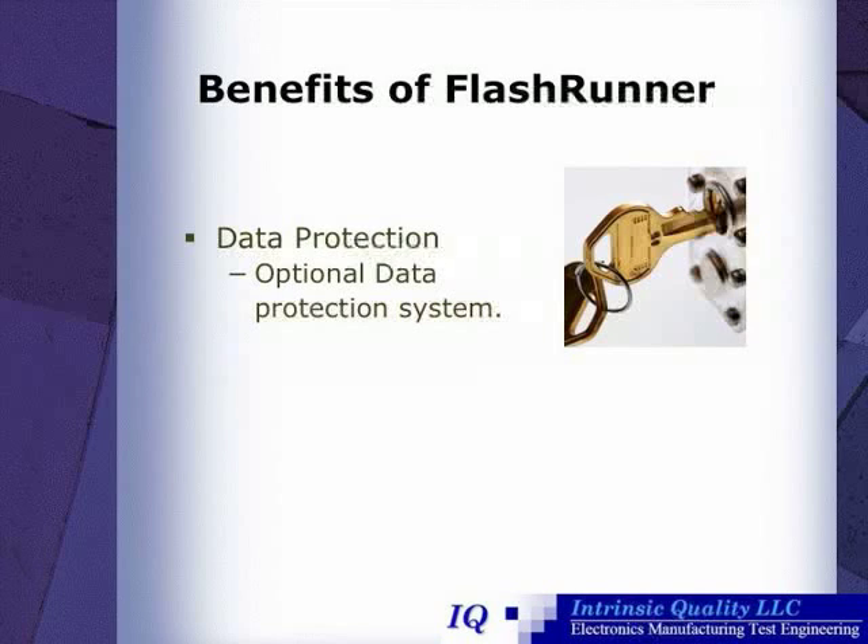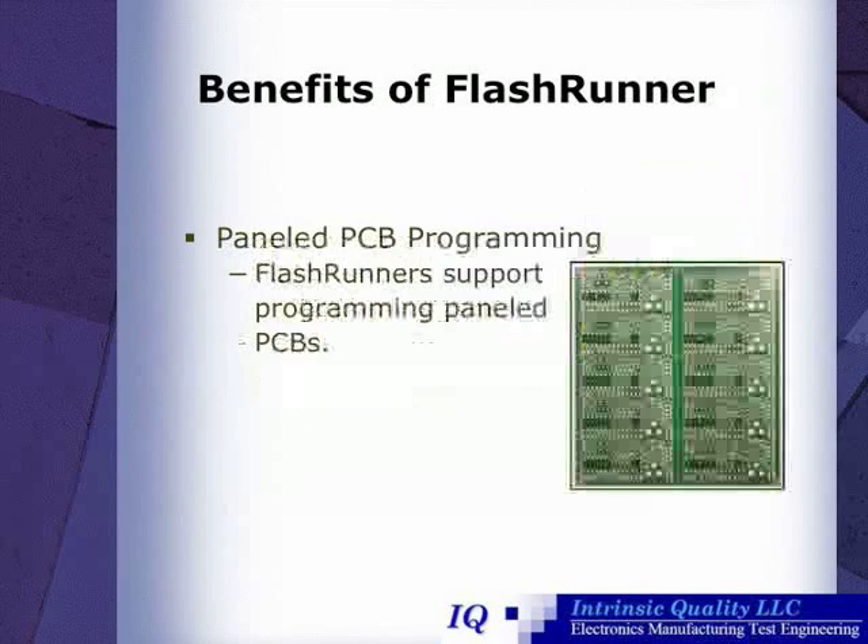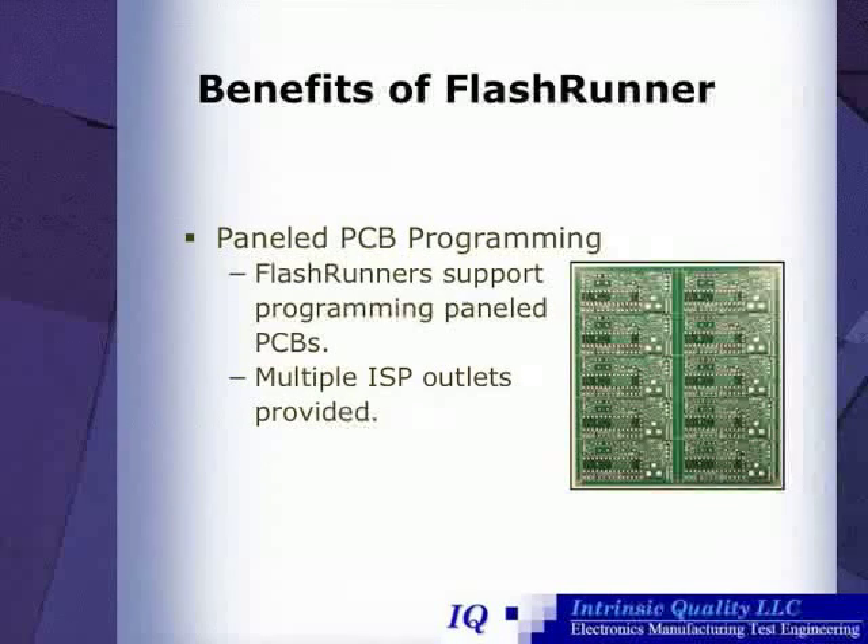FlashRunner has an optional data protection system, and it prevents unauthorized reading and duplication of the programming being sent to the microcontroller. FlashRunners are also capable of paneled PCB programming, due to multiple in-system programming outlets provided on FlashRunners.